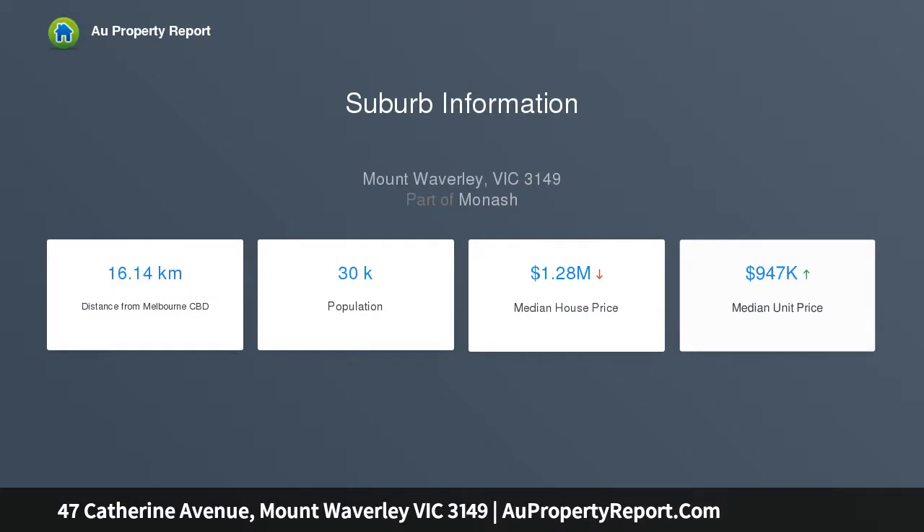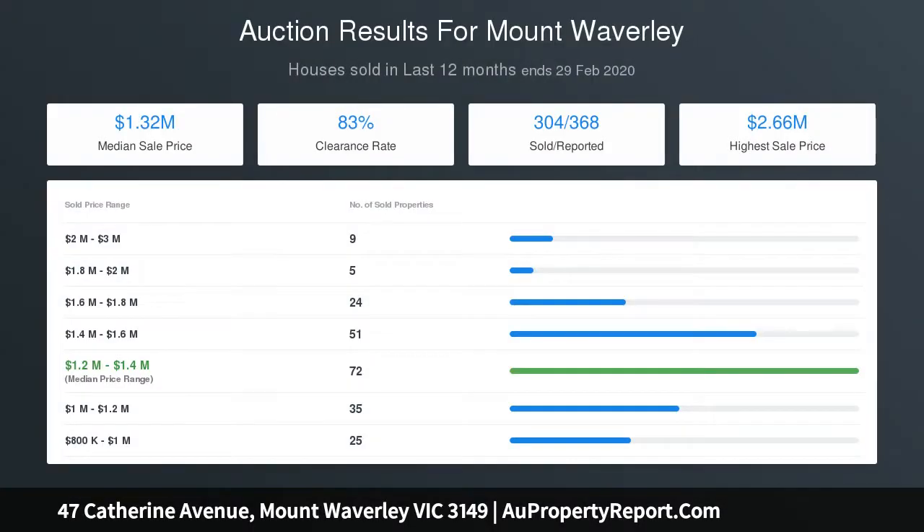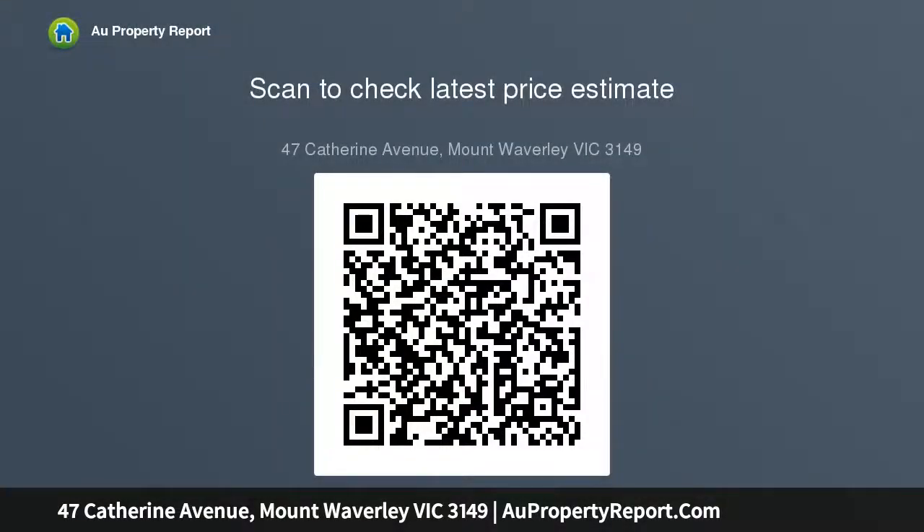Each bedroom enjoys built-in robes, floorboards throughout downstairs, new carpet throughout upstairs. Huge living room upstairs accompanies three bedrooms. An updated bathroom, lovely family kitchen overlooking the backyard, family bathroom downstairs including a bath, plus a separate laundry, ducted heating throughout, and good storage spaces including a walk-in utility room.